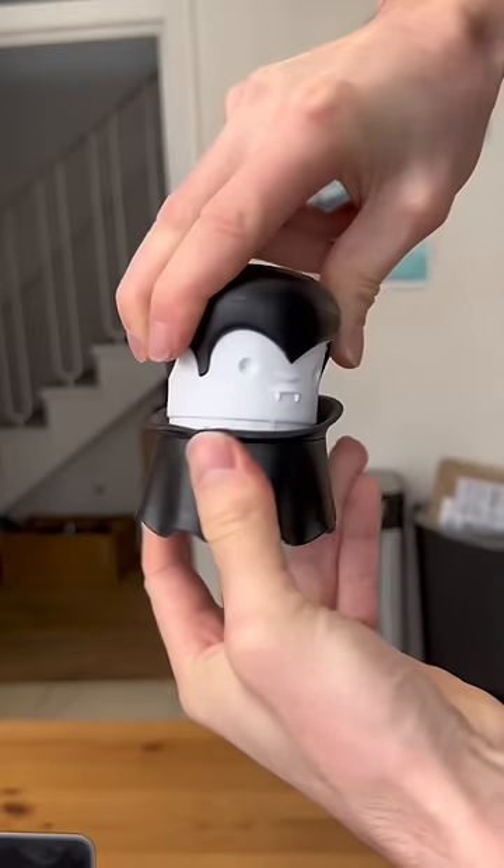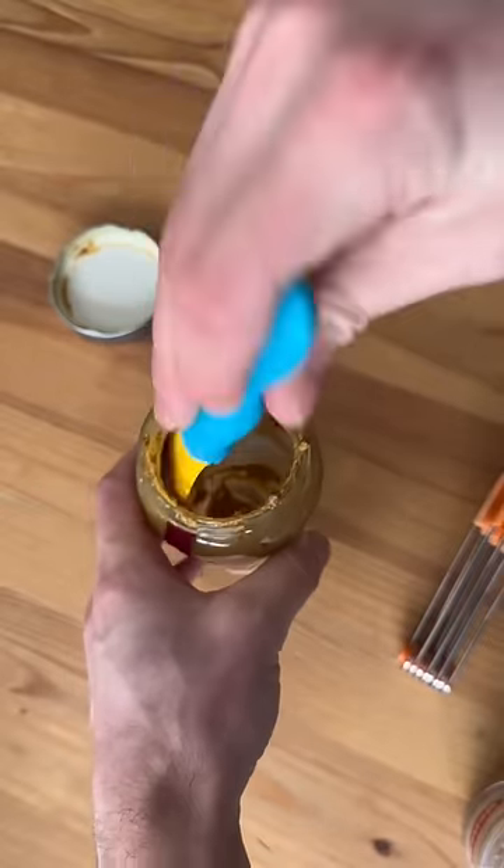This vampire will grind your garlic, nuts or herbs. This plastic platypus is the perfect shape for getting everything out of a jar.